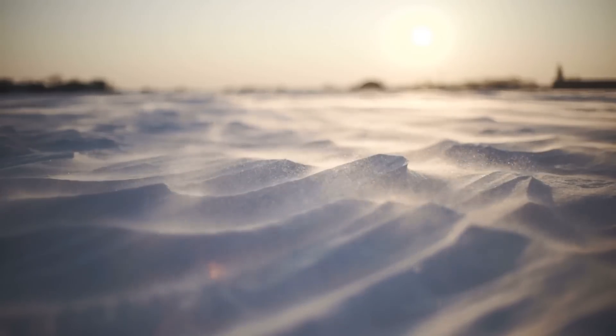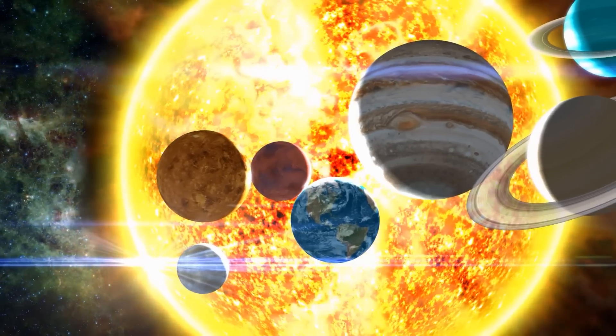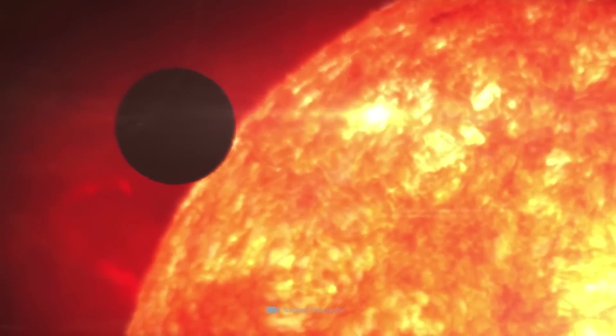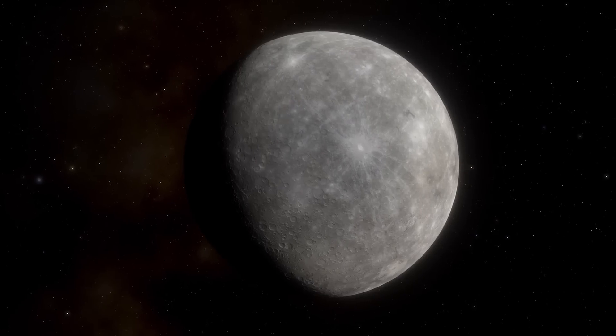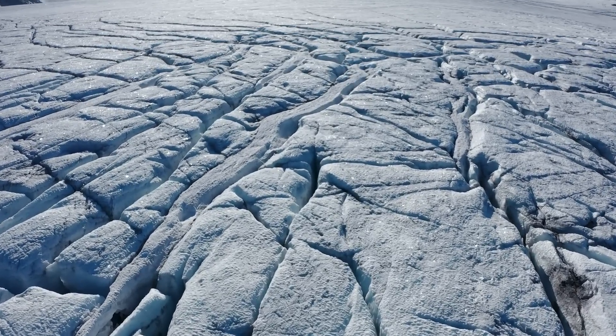Scorching heat and ice-covered craters — Mercury is a planet of contrasts. As the smallest of the current eight official planets, it orbits the Sun in the closest orbit. And even though Mercury is so close to the Sun, researchers have found signs of water ice.